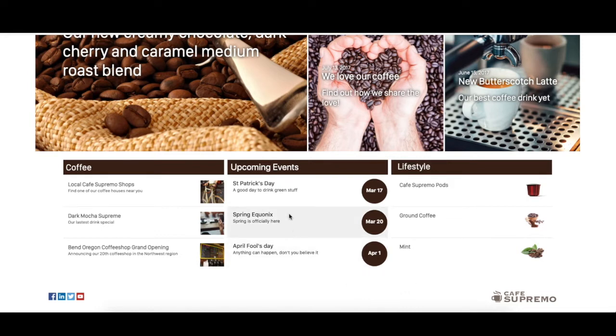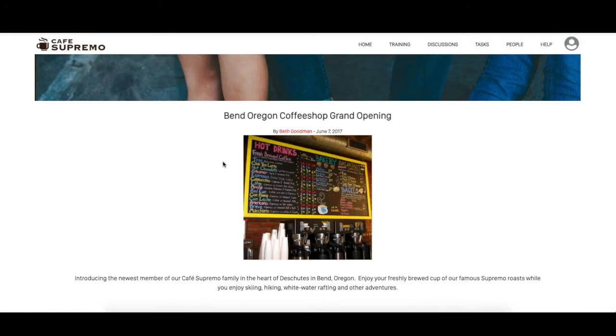You can also see upcoming events at the company in this section, which is dynamically updated. The content in the Coffee section is coming in from the site repository on OCE using a content list out-of-the-box component, and any edits or changes to these content items are dynamically reflected on the site after they're published.